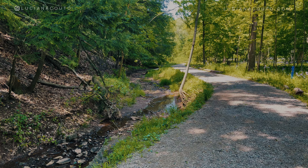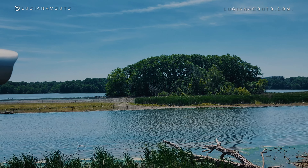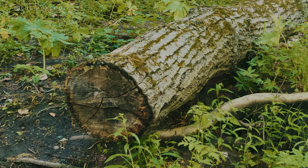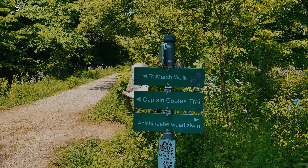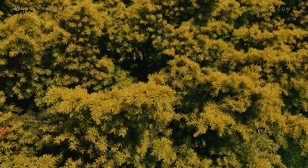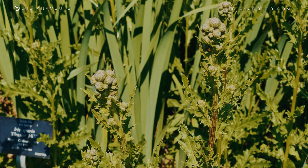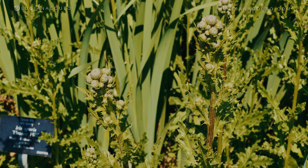The Royal Botanical Gardens is located in the city of Burlington, 60 kilometers from Toronto. It opens every day from 9:30 a.m. to 8 p.m. We paid $20 per car regardless of the number of passengers, which gave us access to the Laking Garden and Arboretum, but the price varies according to the event taking place and the areas open that day. Visit the official website rbg.ca to get all the information and better plan your visit.